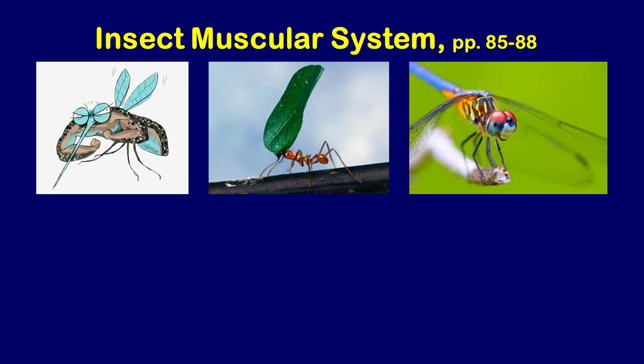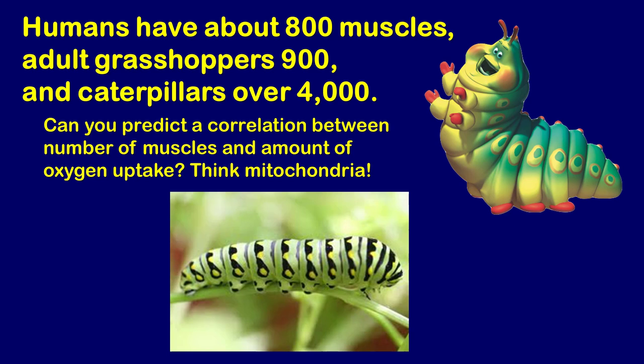Let's get into the insect muscular system. Take some notes as we work through this — it should help make the homework assignment a little easier. One thing to mention as we get started: as humans we tend to be very human-centered, thinking we have around 800 muscles, but many insects — even very small ones — actually outnumber the muscle count that humans have.